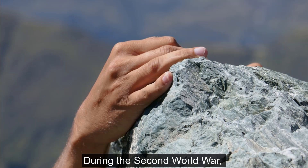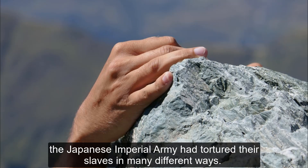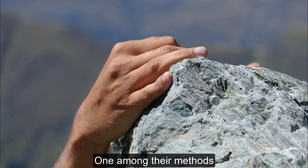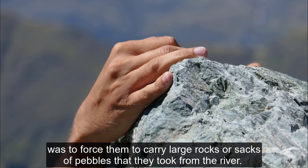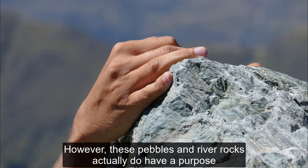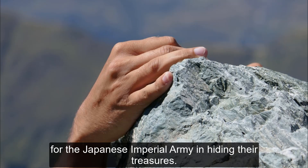During the Second World War, the Japanese Imperial Army had tortured their slaves in many different ways. One among their methods was to force them to carry large rocks or sacks of pebbles that they took from the river. However, these pebbles and river rocks actually do have a purpose for the Japanese Imperial Army in hiding their treasures.